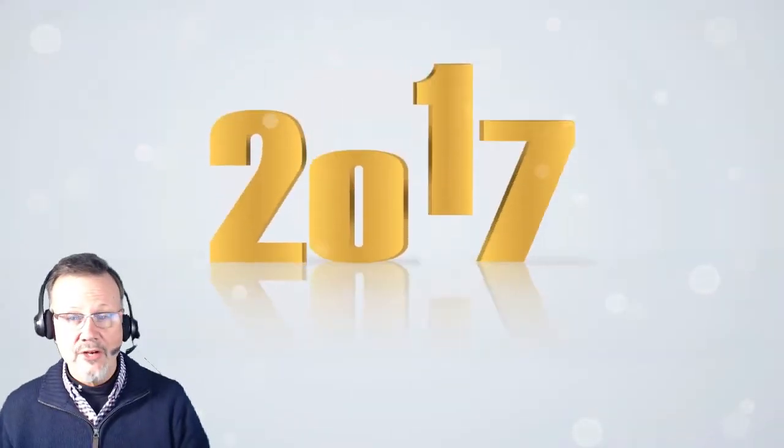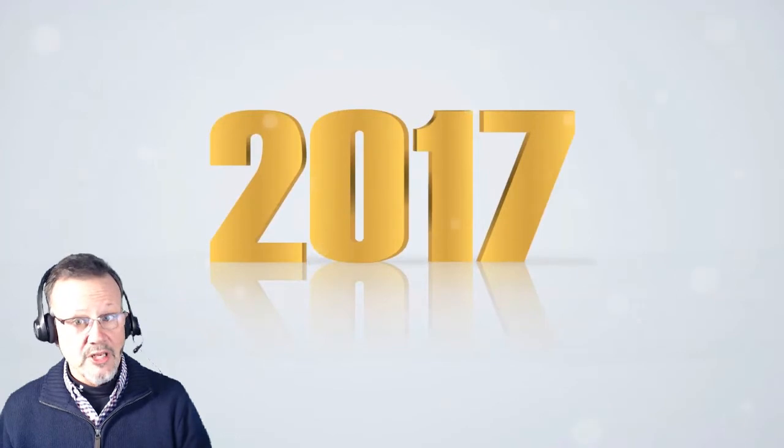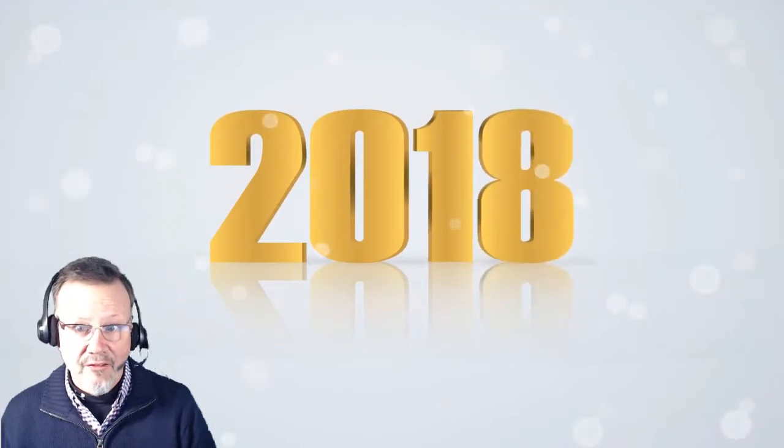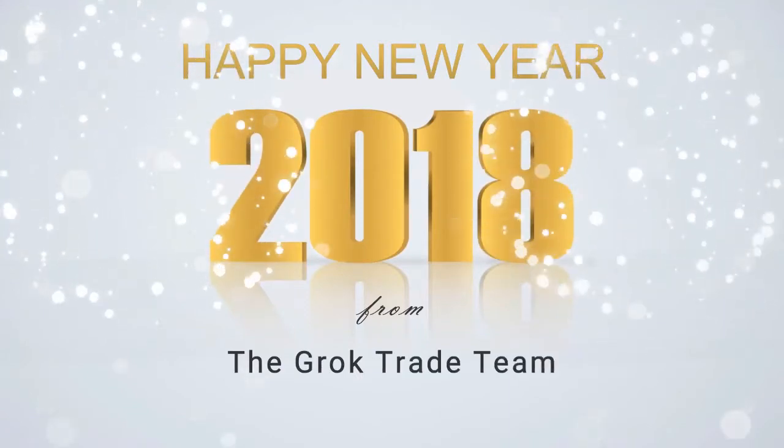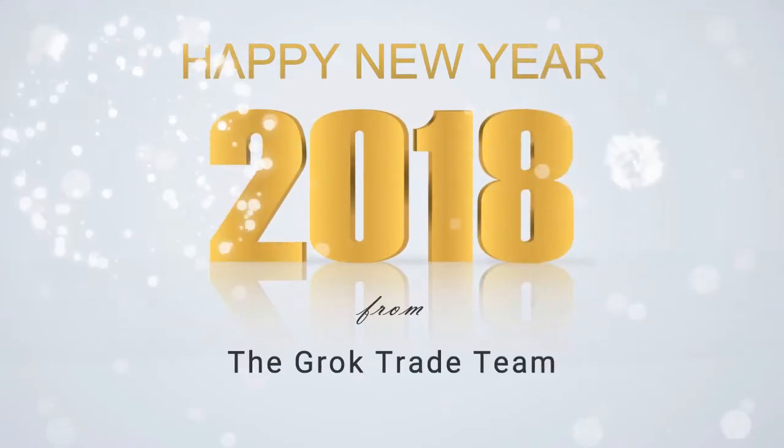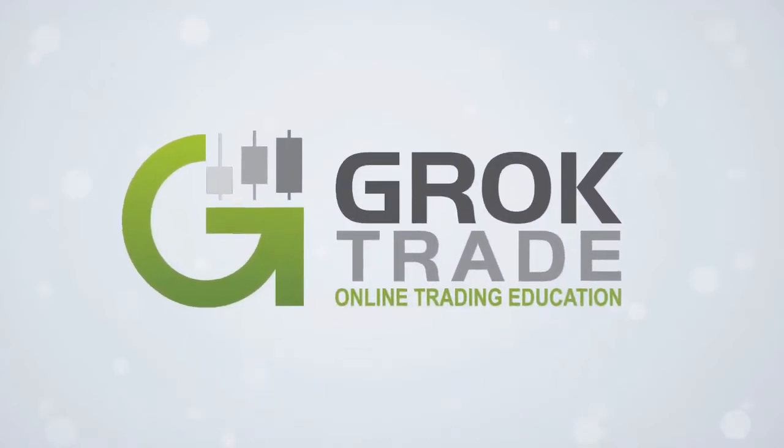This is Mark the Meerkat. I just want to wish everyone a happy new trading year, and may this be your best trading year ever. Trade well.